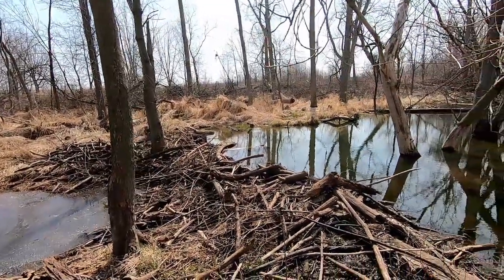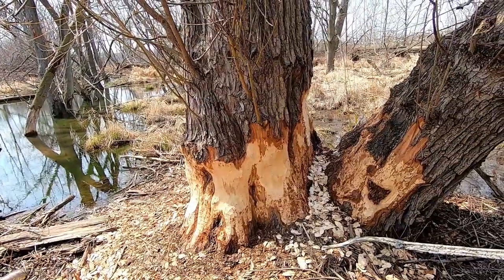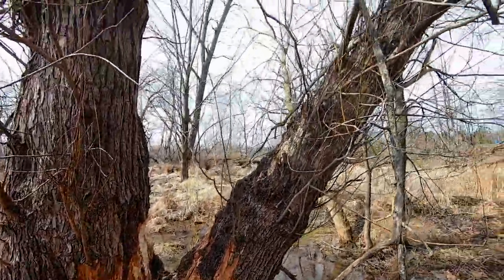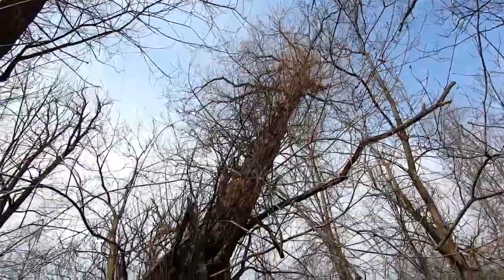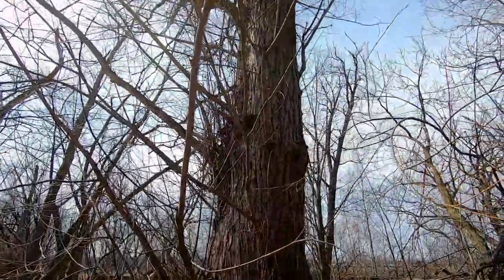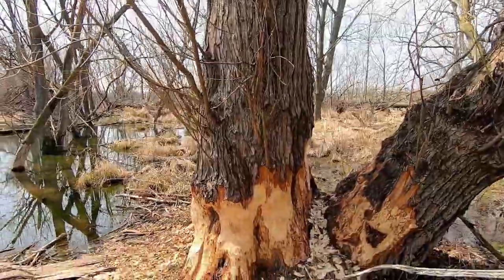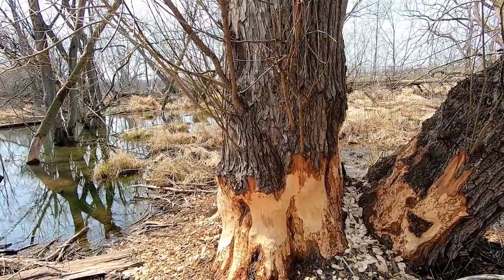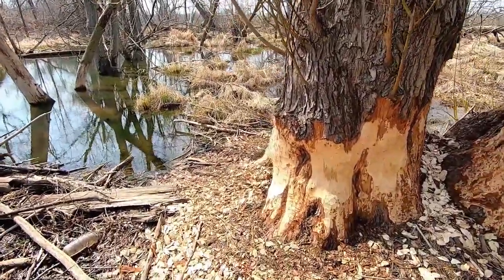They've made this little dam, and look at the tree that they're trying to take down. I mean, this is a mammoth-looking tree — it looks like a willow tree. Look at the size of it. It's huge, it has two main branches. These feisty guys, beavers, they're just killing the tree.